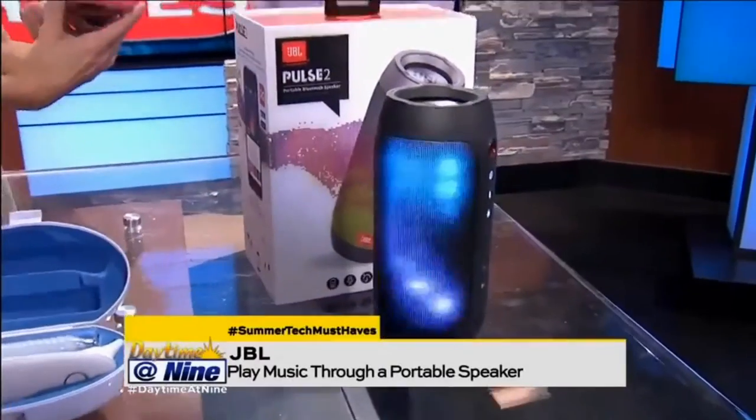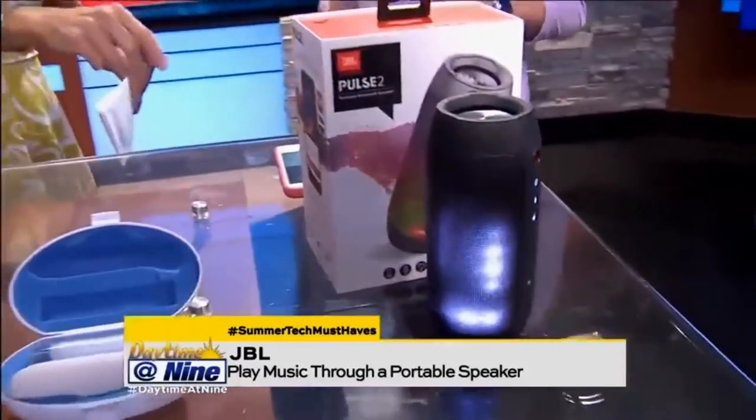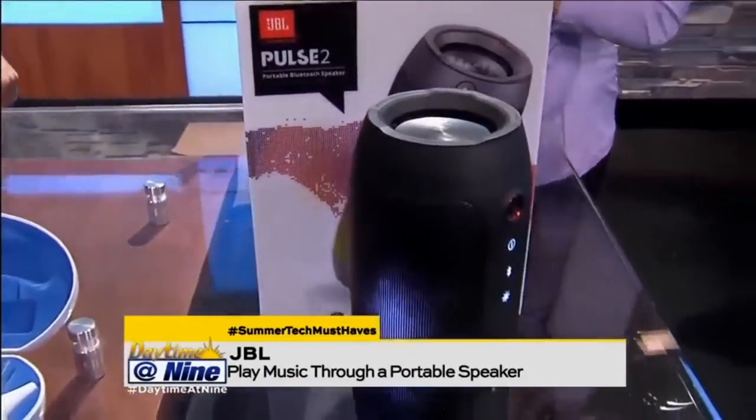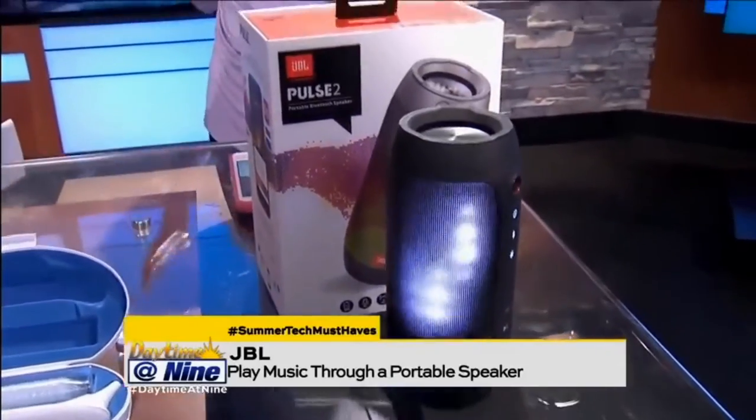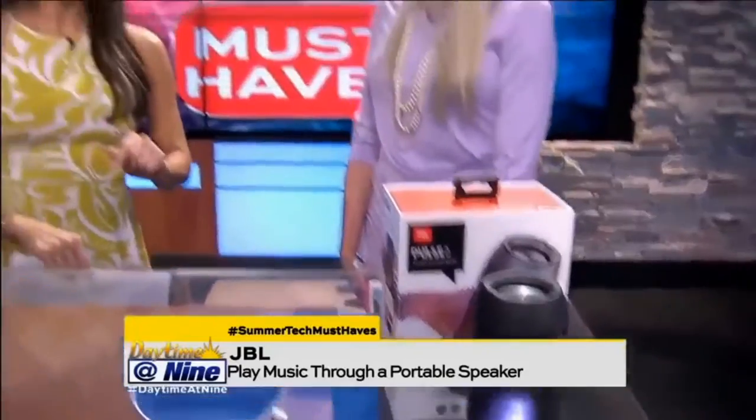I love it. Oh my goodness, a lot of sound is coming from that tiny little thing. That's really cool. So where can we get this? Just online, probably on Amazon — just JBL — and it's right there. It does run about $200. So that's a little pricey, but very cool.